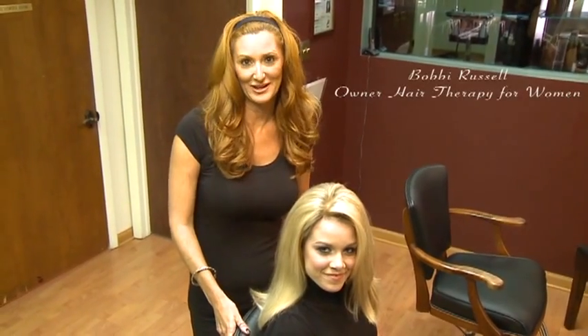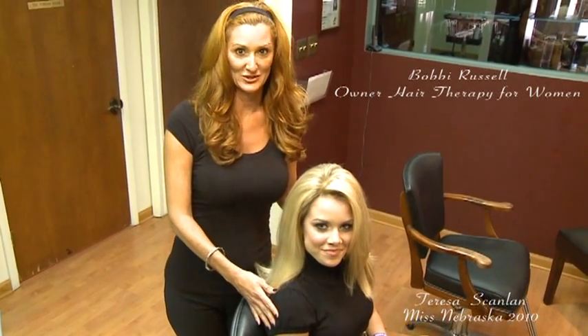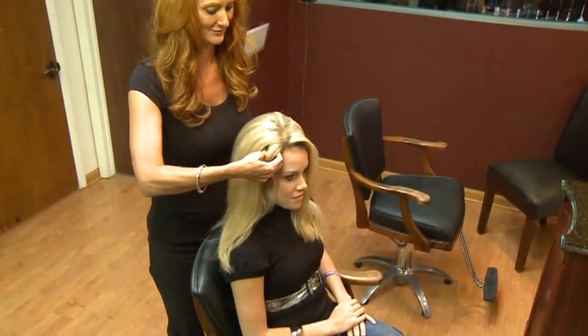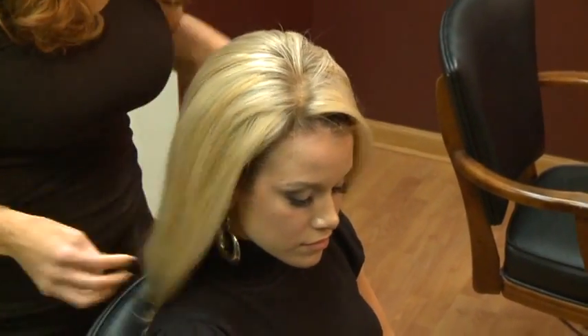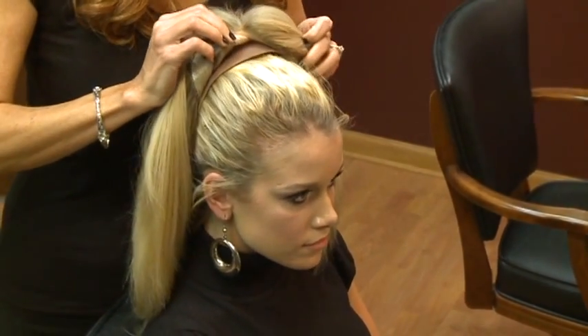Hi, I'm Bobbi Russell with Hair Therapy for Women, and with me is Teresa Scanlon, Miss Nebraska. What we're going to do is show you a secret today — this hair that you're looking at is not her own. Teresa has on her wig.